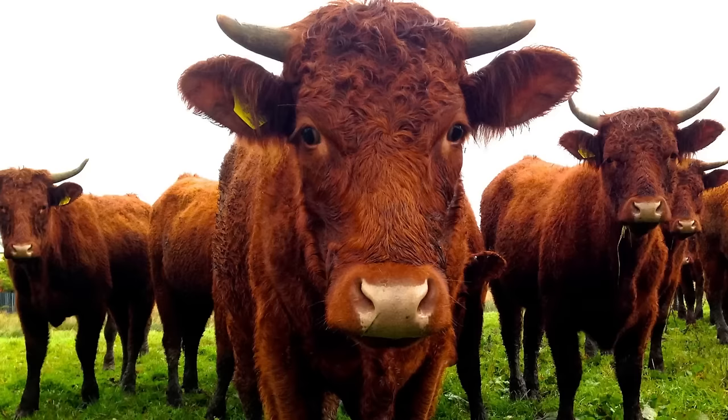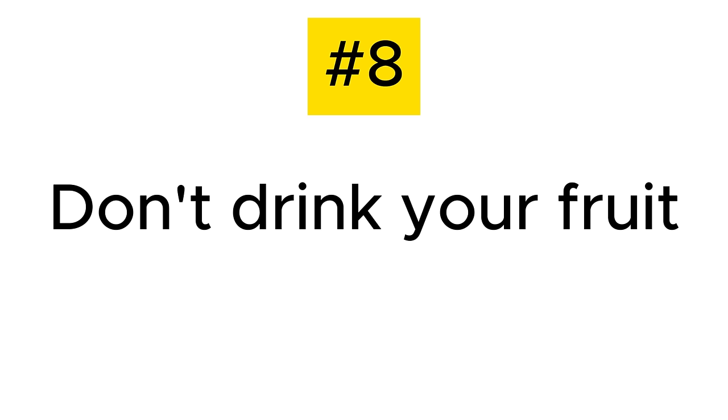Unless you're a cow, there's no way your teeth could break down fiber the same way a blender does. So that's tip number eight to lower your blood sugar naturally: when you're having fruit, eat it — don't drink it.